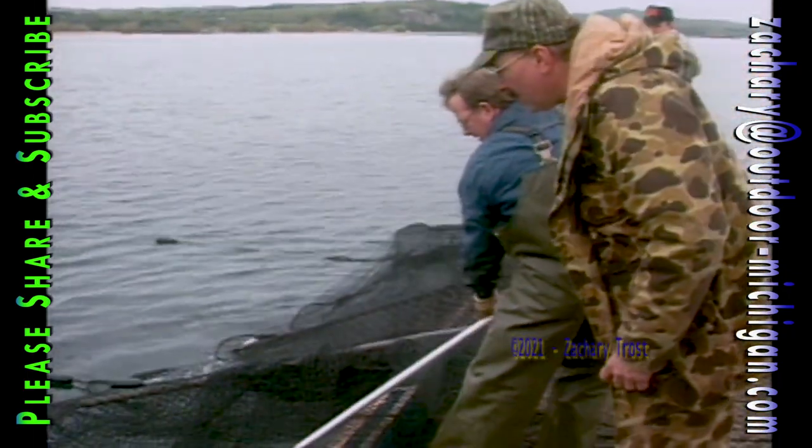These were big lake trout, too, which proved to us that the fish we wanted to catch were there. This net is called a trap net — the fish swim into it and get caught and can't get out, sort of like a live trap.